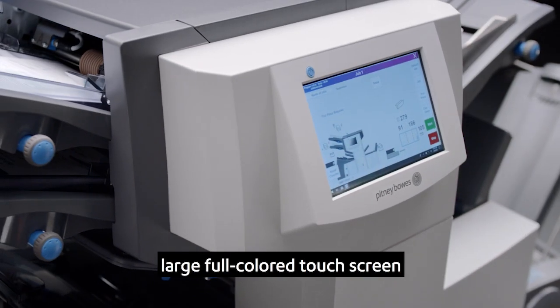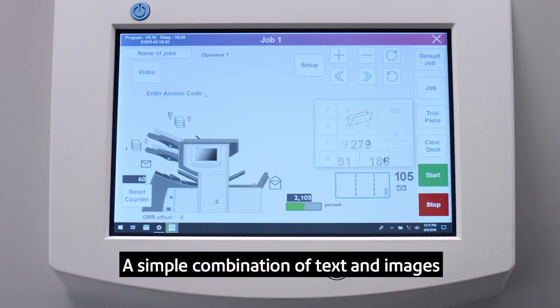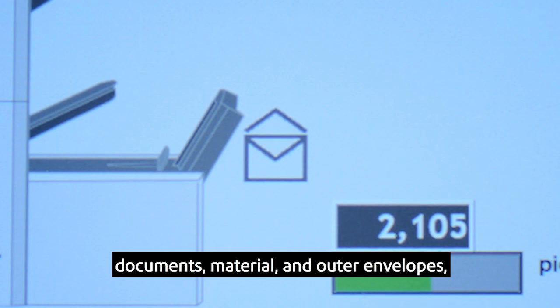Each model comes standard with a large full-color touchscreen that makes it easy to set up and retrieve job settings. A simple combination of text and images guides users on how and where to load documents, material, and outer envelopes.